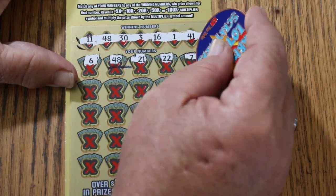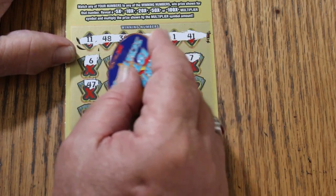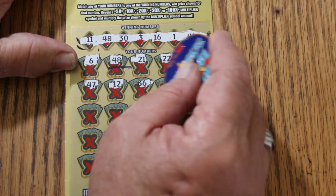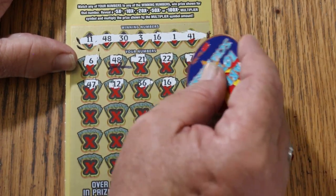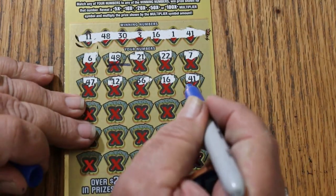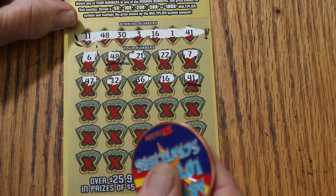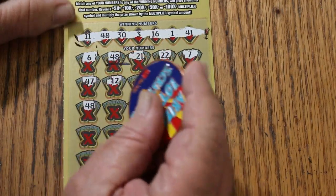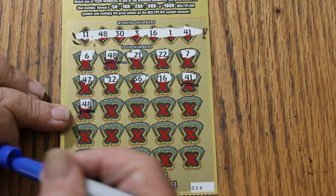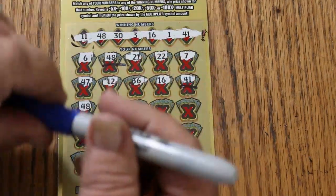21, 22, CJ, 7, 47, 12, 36, 16, 41 — we have two matches now. 48 makes three again. Okay, 48, three matches. 30 — there's four matches.